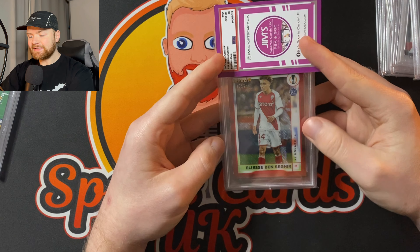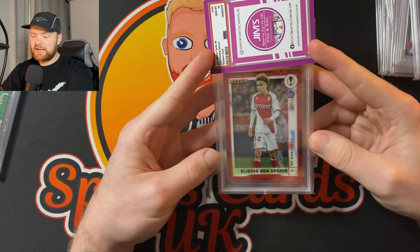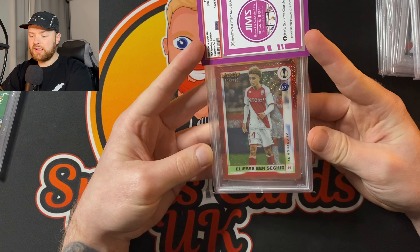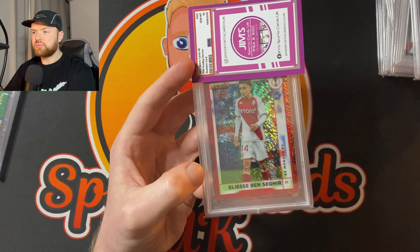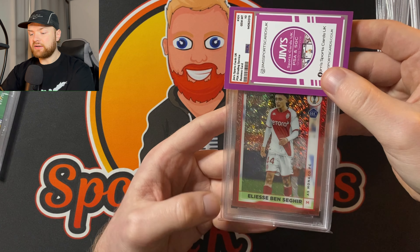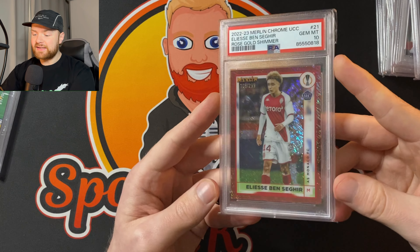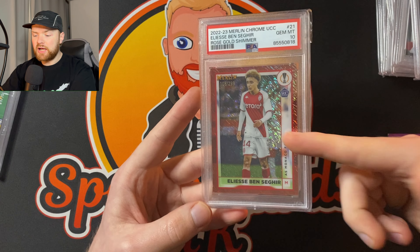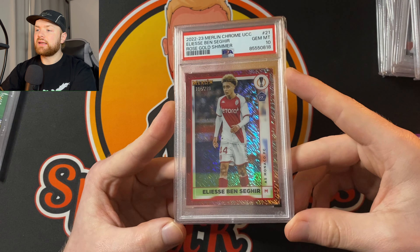Elise Ben Sagir. Now I need a 10 on this really because I've wasted money sending this off. He's a very, very good player, but you shouldn't really be sending off stuff that's numbered to 299 — you should be looking at 50 and below really, unless it's someone like Messi. Stuff numbered to 299 was pretty stupid of me to send off. I must've been in a color match type mood — this red shimmer does look really, really nice with the Monaco kit. He is picked to be one of the best rookies from this set and his prices have pretty much already priced in. We do need a 10 on this, otherwise it's probably worth less than the raw. Oh, thank God — we did get a 10 on this. It's a really, really nice looking card, but it is numbered to 299 so there's a lot of these in the world. I think at the moment the Merlin is his only rookie — he was kind of like a Merlin exclusive rookie.